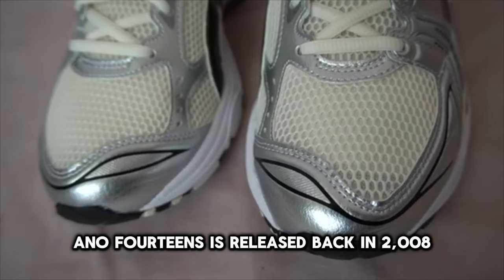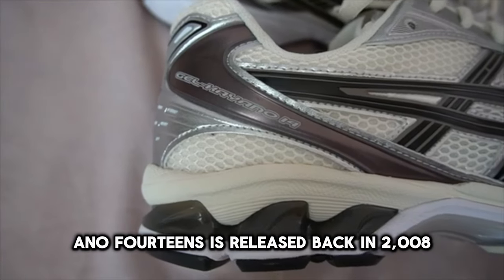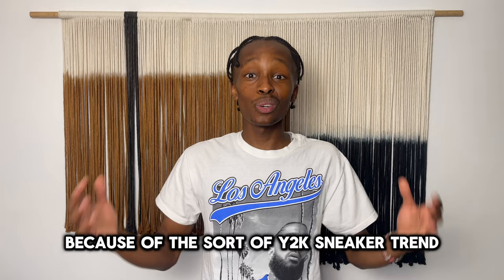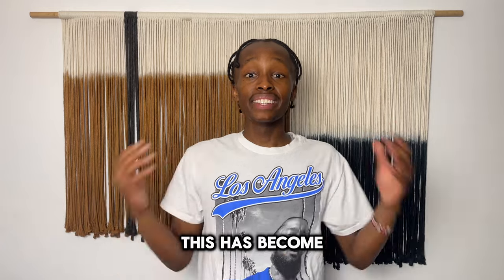Unfortunately, the downside of the Air Jordan 4 is the high retail price of $215, making it the most expensive on this list. But no matter the situation, you can never go wrong with a pair of Air Jordan 4s. Now at the number one spot, we have the Asics Gel Kayano 14.